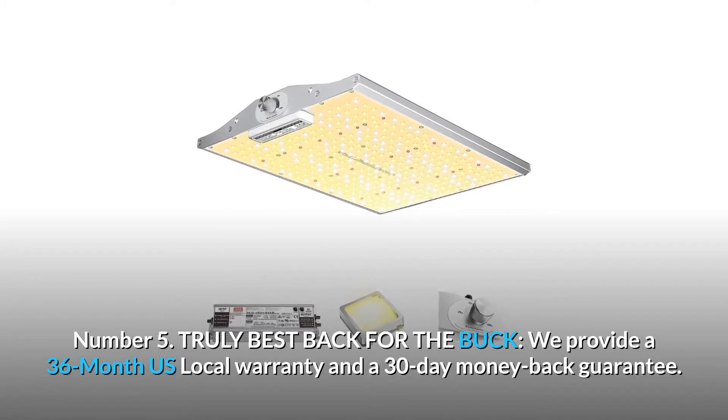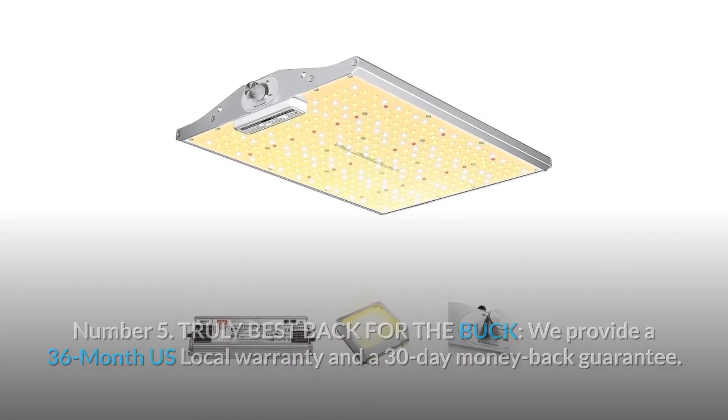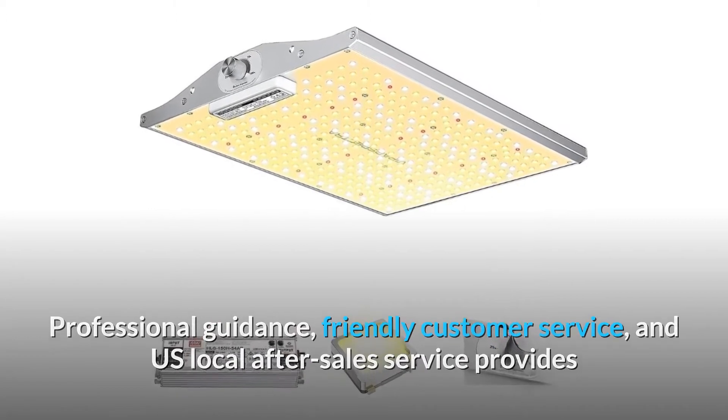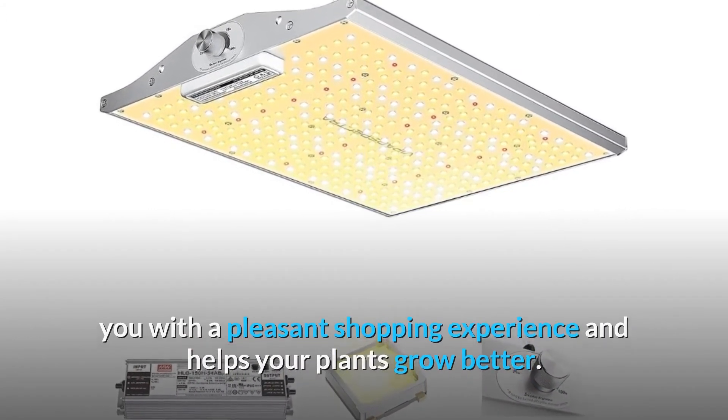Number five: truly best bang for the buck. We provide a 36-month US local warranty and a 30-day money-back guarantee. Professional guidance, friendly customer service, and US local after-sales service provide you with a pleasant shopping experience and help your plants grow better.